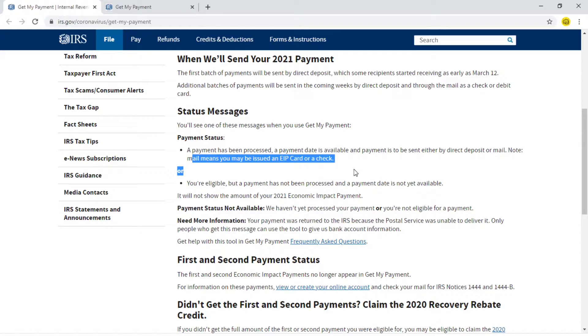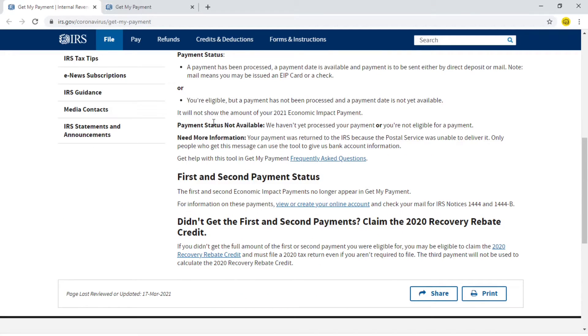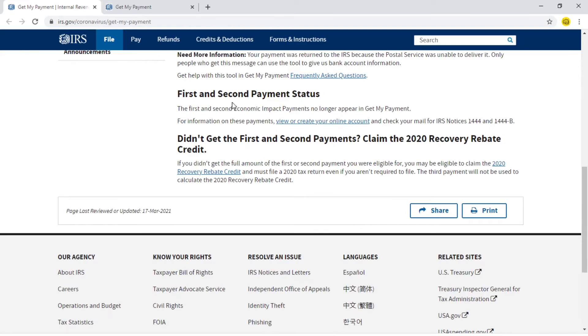Note: 'Mail' means you may be issued an EIP card or a check. Another status could be that you are eligible but a payment has not been processed and a payment date is not yet available — so you can rest assured you are eligible for the third stimulus. It will not show the amount of your 2021 Economic Impact Payment. 'Payment status not available' means they haven't yet processed your payment, or you are not eligible for a payment.